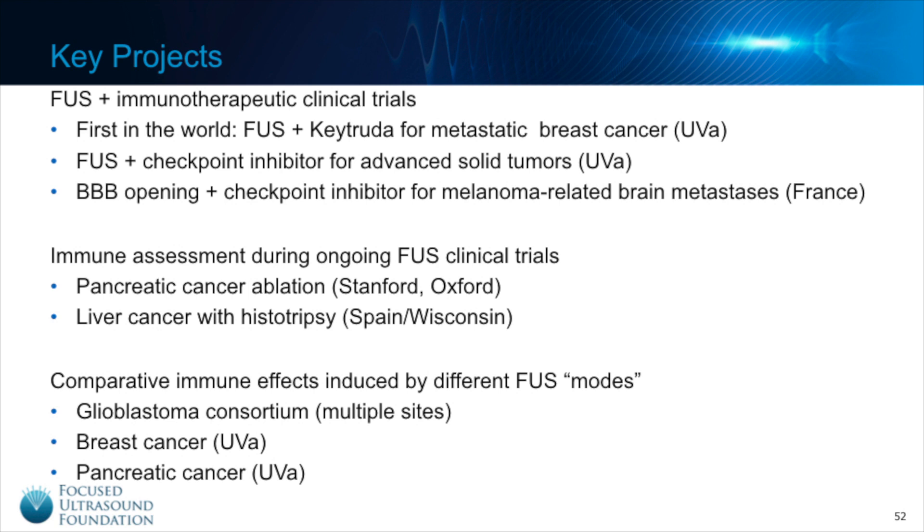Then there are clinical trials where the primary goal is not inducing an immune response, but we may see that as an outcome — like the pancreatic cancer images I showed earlier. Trials around the world using Focused Ultrasound to treat cancer provide an opportunity to obtain blood or tissue samples before and after treatment, and assays of these samples could help assess whether Focused Ultrasound alone induced an immune response. Trials at Stanford and Oxford using Focused Ultrasound ablation for pancreatic cancer, and studies in Spain and at the University of Wisconsin treating liver cancer with histotripsy, will all perform immune assessment.